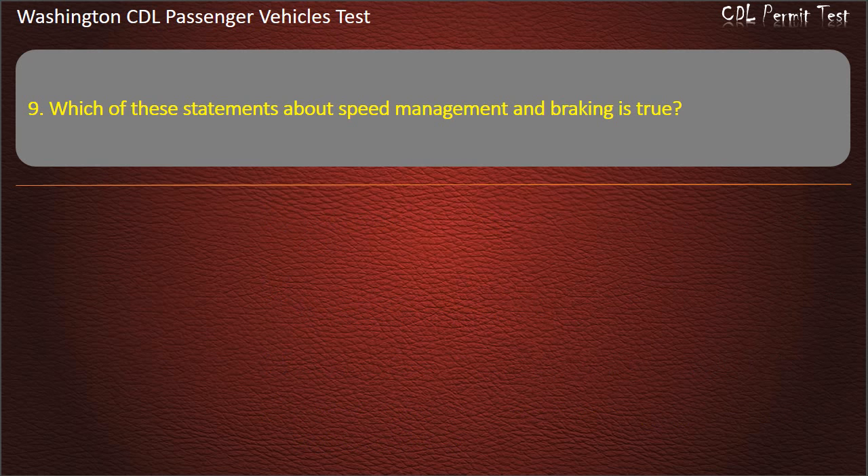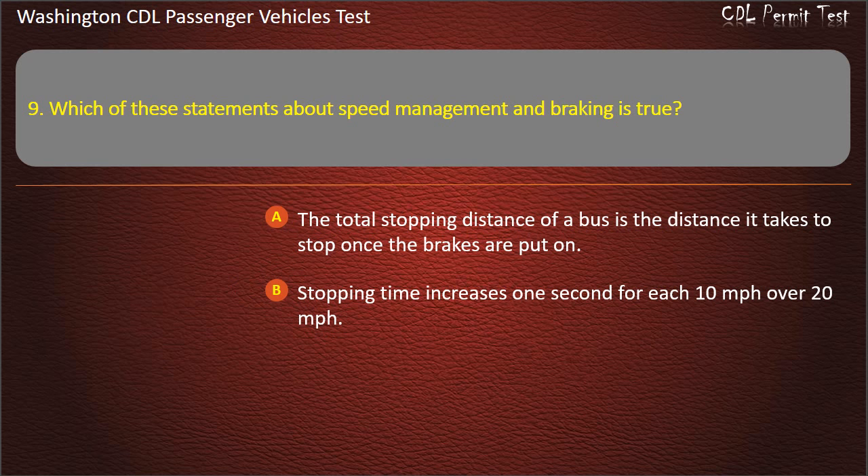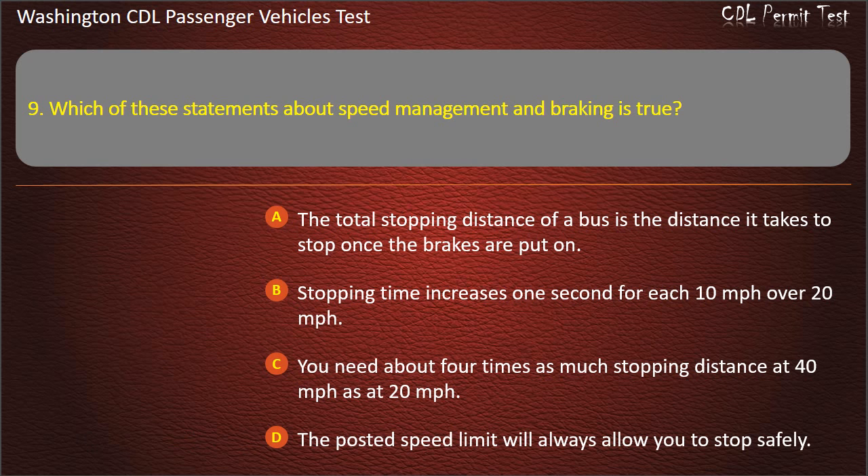Question 9. Which of these statements about speed management and braking is true? The posted speed limit will always allow you to stop safely; the total stopping distance of a bus is the distance it takes to stop once the brakes are put on; stopping time increases one second for each 10 mph over 20 mph; or you need about 4 times as much stopping distance at 40 mph as at 20 mph. Answer: You need about 4 times as much stopping distance at 40 mph as at 20 mph.